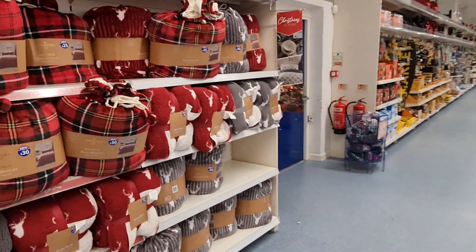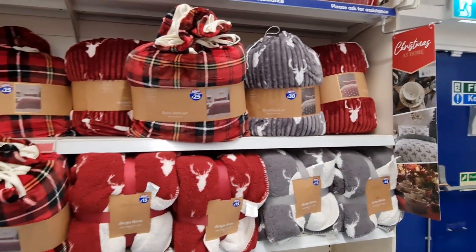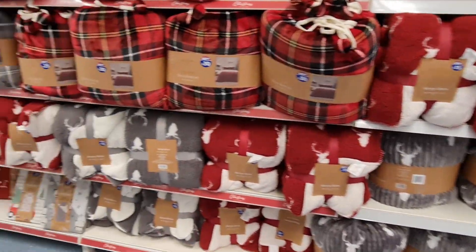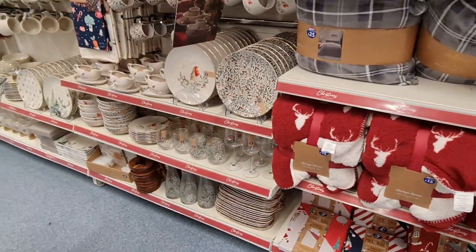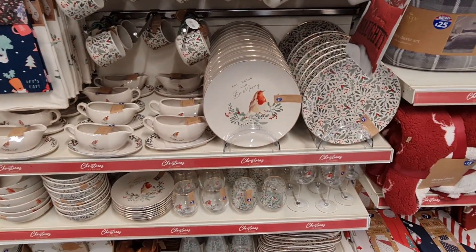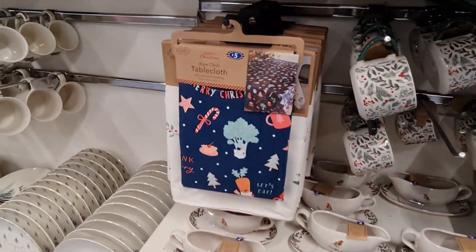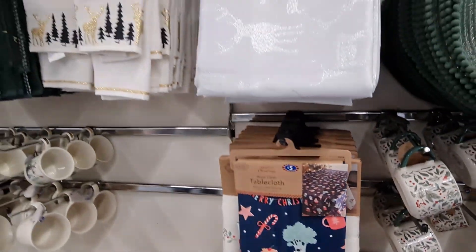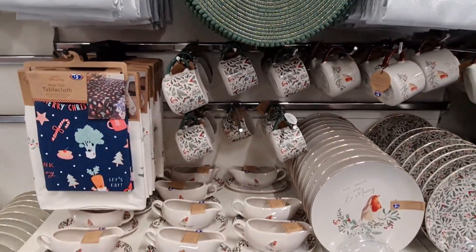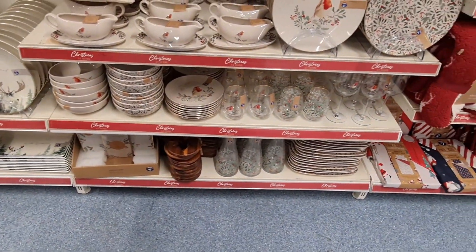We've got lots of throws. A fleece duvet set for 25, and then some for 30 as well. These would look so nice and they'd be super comfortable and warm for wintertime. Throws from 15. Then all of the kitchenware — you've got robin, merry Christmas, lots of beautiful things here. £3.50 for plates and matching mugs at three pounds. The tablecloth for 10. There's a stag one at the top — it reminds me of the 80s, looks quite vintage. That's six here.